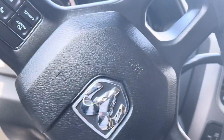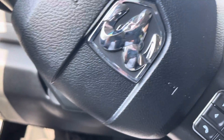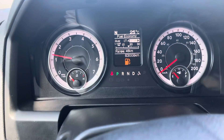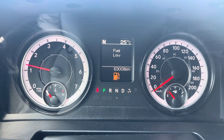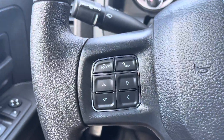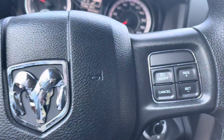Let's hop in and start her up. I'm going to turn the radio down for a second. If we take a look here at the gauge cluster, you can see that there's 63,000 kilometers currently on the truck.